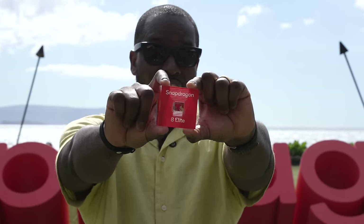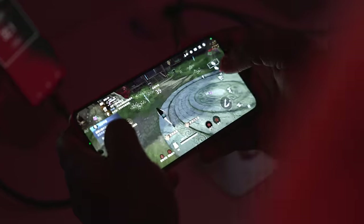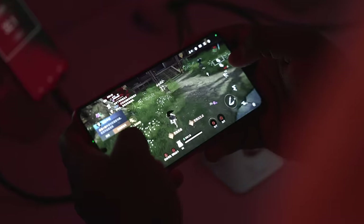I have to say, I've been truly impressed with what I've seen with the Snapdragon 8 Elite processor, especially with the power, performance, and efficiency we've seen with those numbers. That is just incredible for a mobile SoC. I can't wait to see what OEMs will do with this chipset in their phones, but I want to know from you guys — what do you think about this new SoC and what kind of games would you want to see on the Snapdragon 8 Elite?